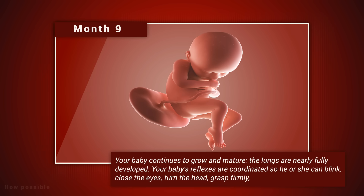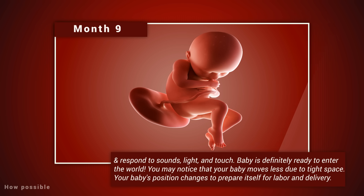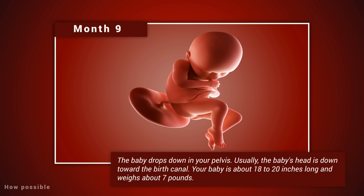Month nine: your baby continues to grow and mature. The lungs are nearly fully developed. Your baby's reflexes are coordinated, so he or she can blink, close the eyes, turn the head, grasp firmly, and respond to sounds, light, and touch. Baby is definitely ready to enter the world. You may notice that your baby moves less due to tight space. Your baby's position changes to prepare for labor and delivery — the baby drops down into your pelvis, usually with the head down towards the birth canal. The baby is about 18 to 20 inches long and weighs about seven pounds.